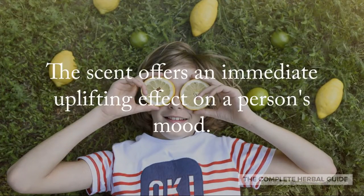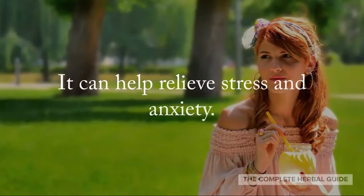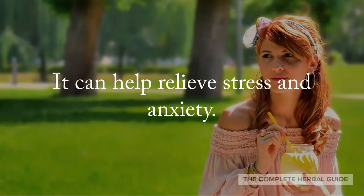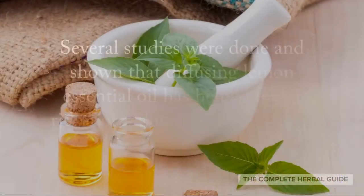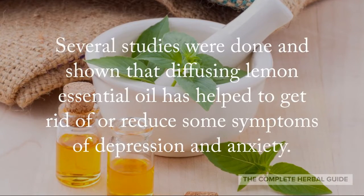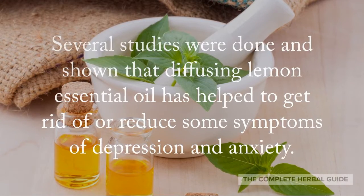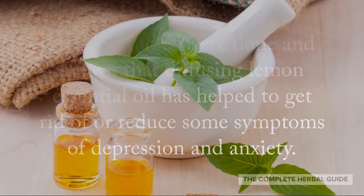The scent offers an immediate uplifting effect on a person's mood. It can relieve stress and anxiety. Some studies have shown that diffusing lemon essential oil has helped to get rid of or reduce some symptoms of depression and anxiety.